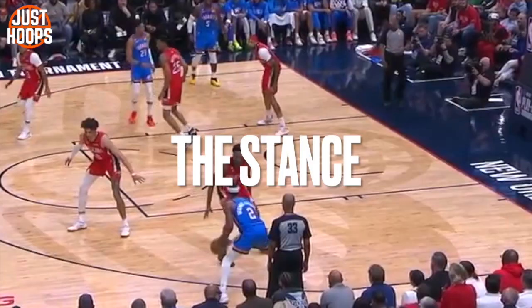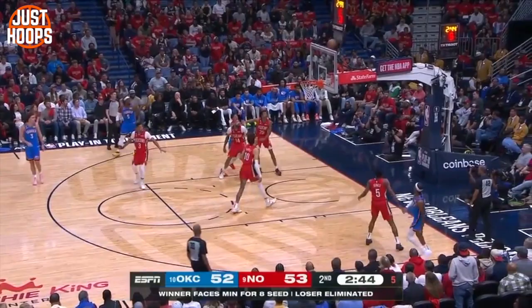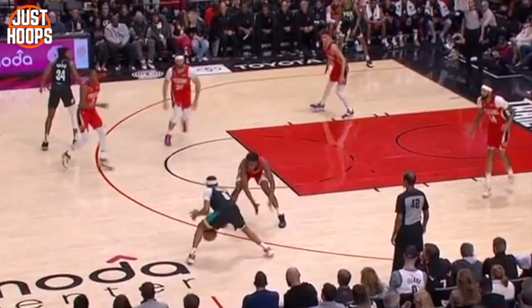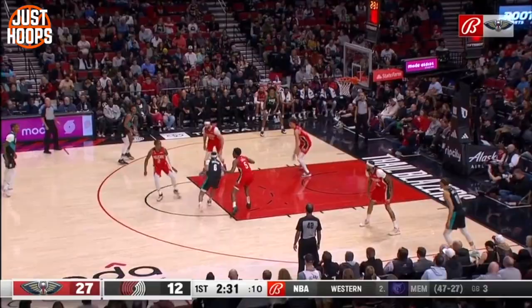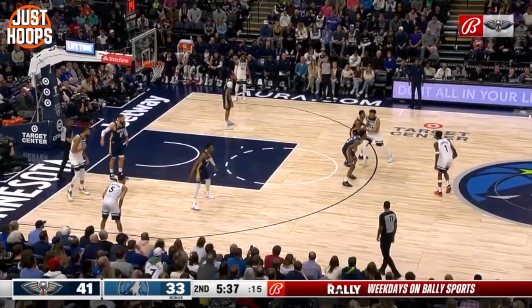Starting with the base, let's talk about his stance. He does a terrific job at being low in a spot where he can react. His hands are out and active, his feet are always moving, and it allows him to stay in front and force a tough two against Shea. Here against Portland, you can see he's in a great stance off of the stunt — his hands are out and active, his hand is up contesting a shot, his feet are always moving, and he's able to move his hips and slide to stay in front.